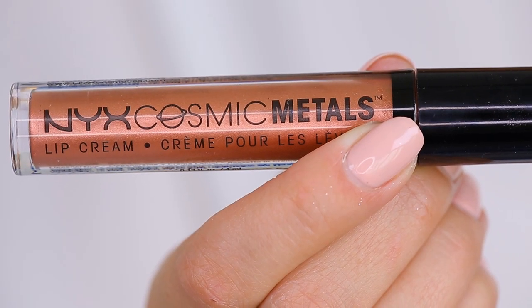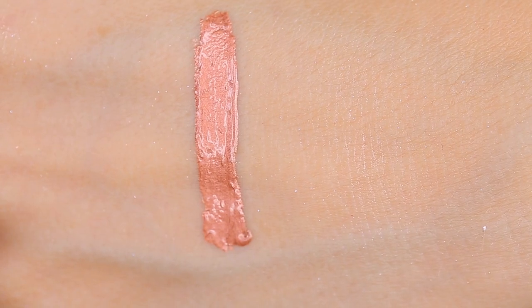And I have the budget friendly option too, because we all need that. This is from NYX — these are the lip creams and they have a metal range. These are not as good as the Smashbox or Lancôme, but they are nowhere near as expensive either. They're almost a little bit too bright — they can give off a little too creamy metallic where it can look harsh depending on the shade. But I just wanted to let you guys know that there are more affordable options out there.